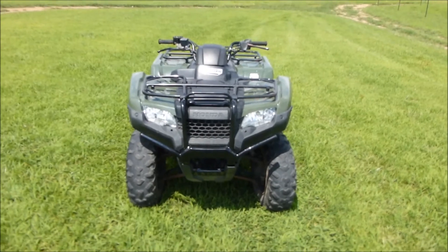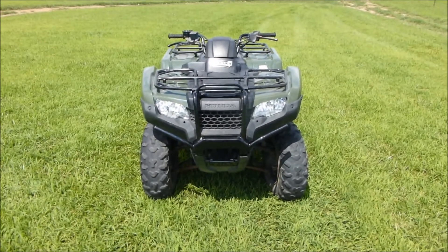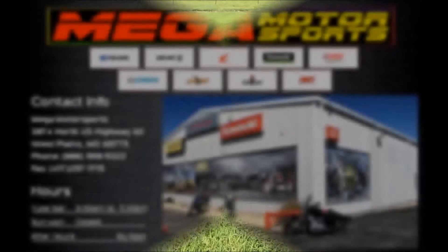If you're interested in this 2014 Honda Rancher 420, please give us a call at Mega Motorsports in West Plains.